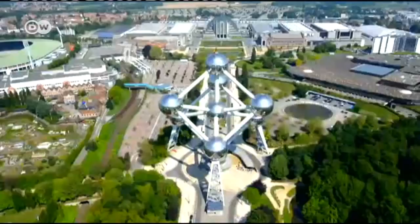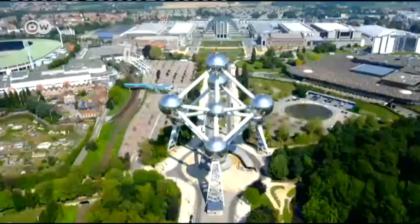The Atomium, the Belgian capital's most famous landmark, is an impressive site, no matter how you look at it.